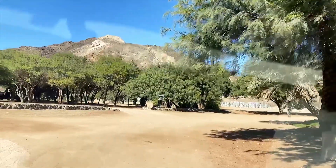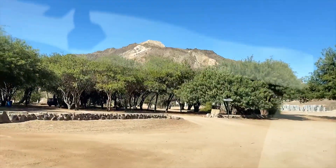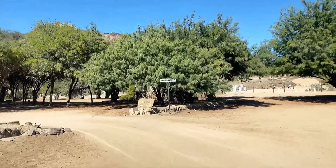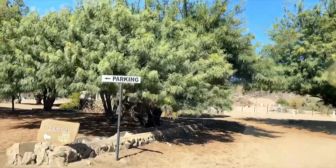We're first going to ask permission to film here, and maybe have a well-deserved cup of coffee later - though that hot chocolate is still fresh in our minds.